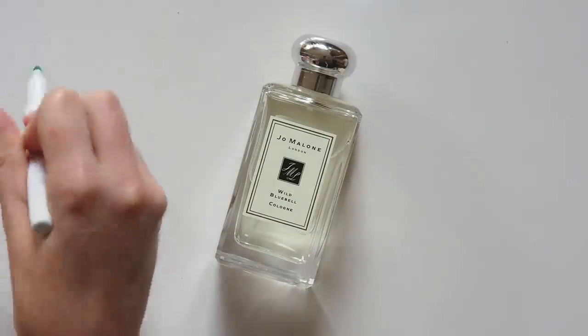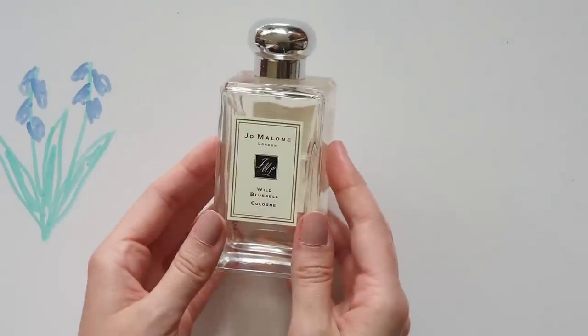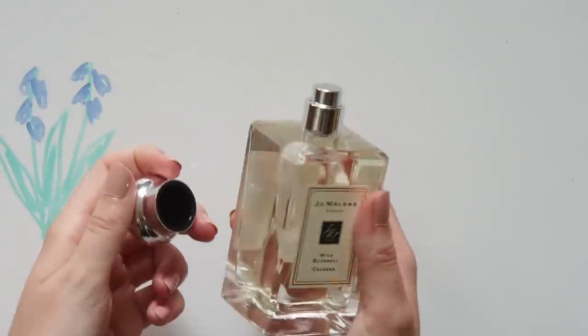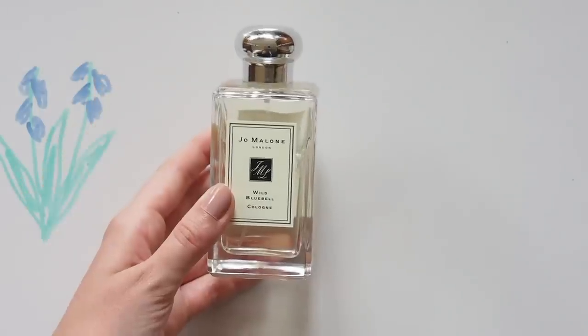To finish, she's a Jo Malone perfume fan like I am. She wrote on her blog that her two signature scents are Wild Bluebell and Wood Sage and Sea Salt. Bluebell is such a pretty, fresh, light floral scent — it's not overwhelming or too sweet.